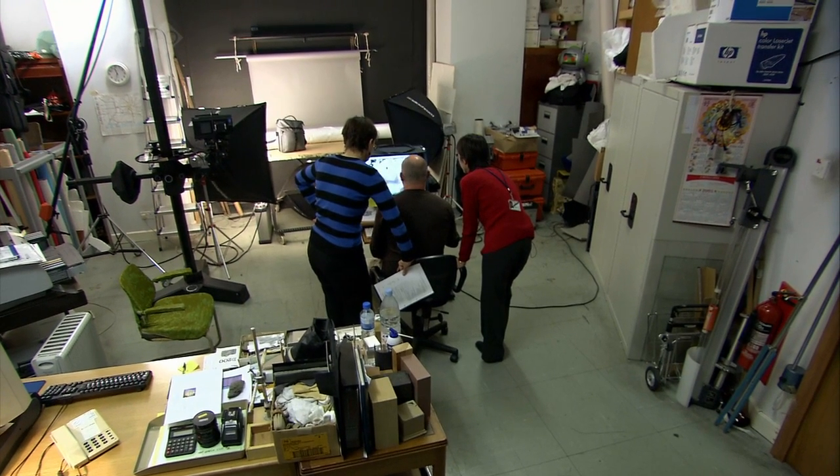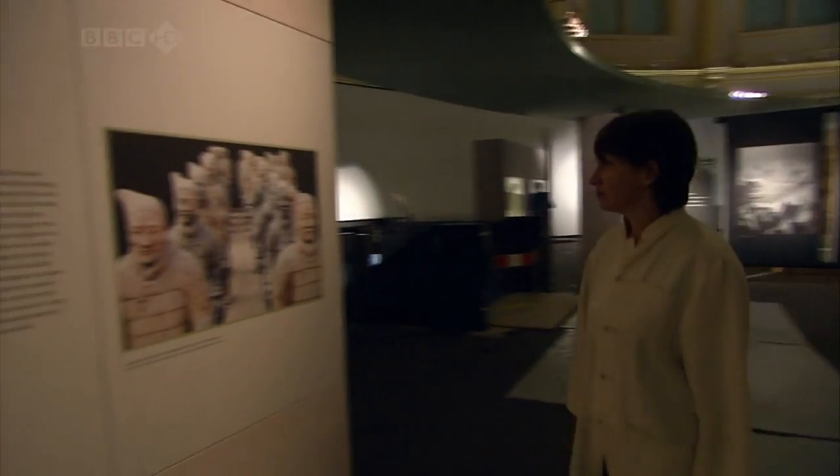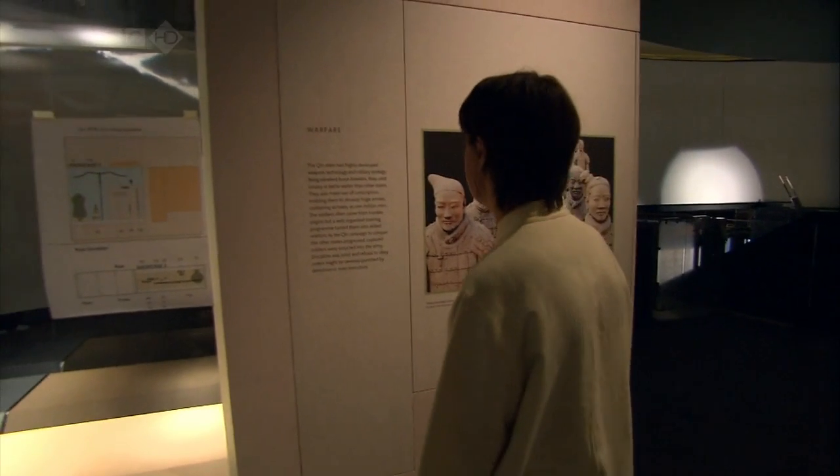On display will be some truly iconic objects — these are the unarmoured generals. They look so real. It's the job of a lifetime for the curator. This exhibition is the biggest one I've ever done. I've done permanent galleries, I've done temporary exhibitions, but this is the biggest.